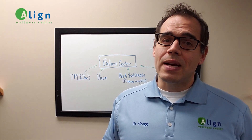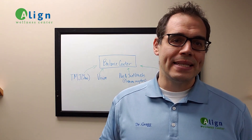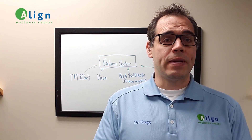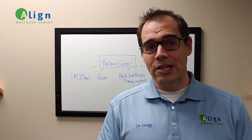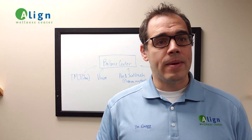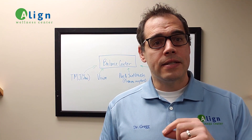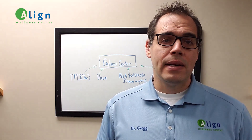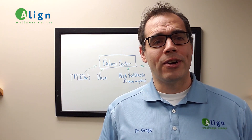Once again, I'm Dr. Greg Gersten with Align Wellness Center. If you or someone you know has had problems with dizziness and has tried things like vestibular therapy, physical therapy, positional techniques at home, or even medications that haven't gotten the result that you'd like, let's give a call and see if there may be something natural that we may be able to help with in finding the cause of the dizziness, vertigo, or balance issues — and to make this a thing of your past. Thank you for letting me be a part of your health.